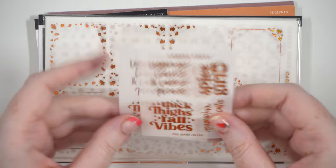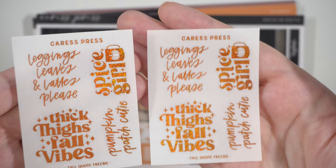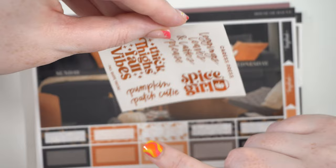And then with Caress Press - I got two of these which is great because I have two matching foil bundles. She released her maple foil bundle in this glittery copper orange - you can see the glitter. So I got two of those, but I also got two freebies which are in the exact same foil. They are glittery but these are like little quotes so you can just stick it wherever you want on the foil box - it doesn't have to take up the whole box. So you have: leggings, sleeves and lattes please, thick thighs full vibes, pumpkin patch cutie, and spice girl - and honestly all of these work for me. So I might even just put these in with each bundle and use as many as I can, because they match perfectly.